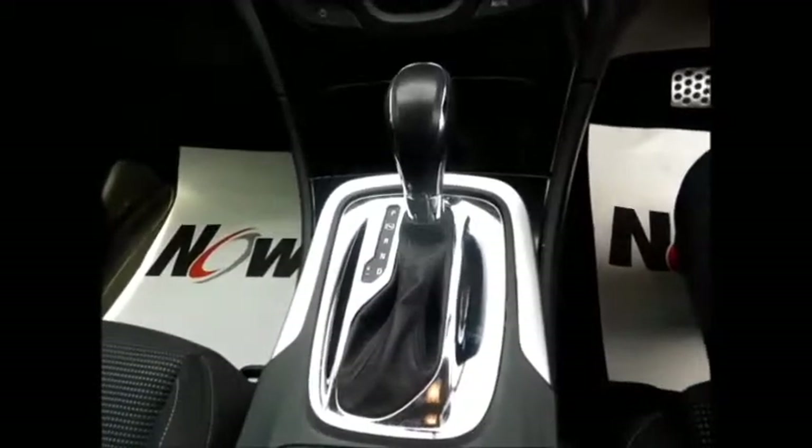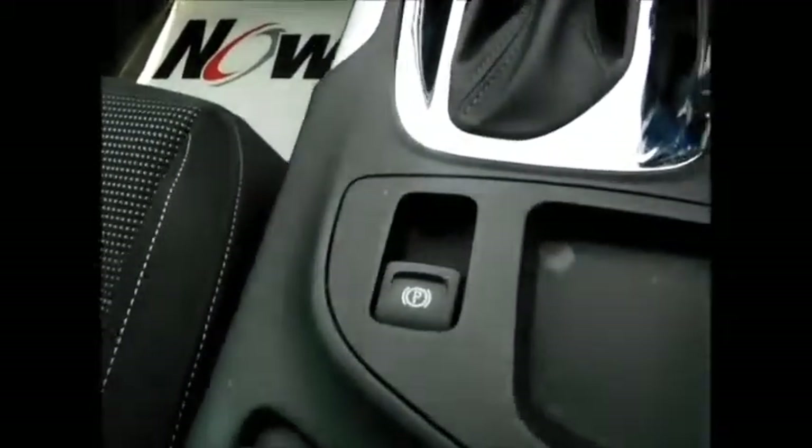Along with a six-speed automatic gearbox and electronic park brake and plenty of storage space up front.